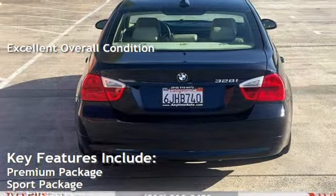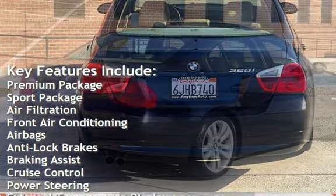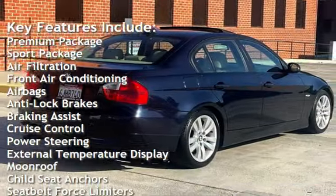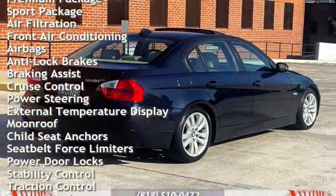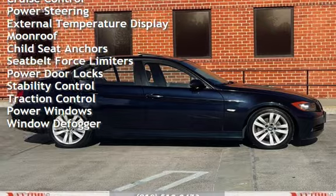Key features include: premium package, sport package, air filtration, front air conditioning, airbags, anti-lock brakes, braking assist, cruise control, power steering, external temperature display, and moonroof.